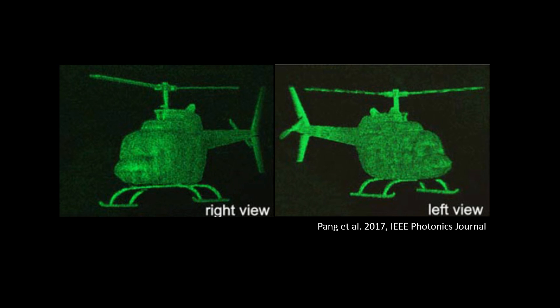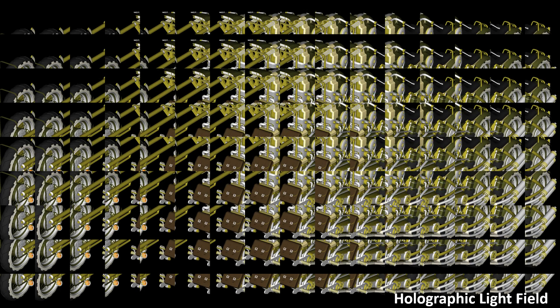Unfortunately, computer-generated holography has failed to deliver the same promise due to limits in technology under plane-wave illumination. The viewing distance and the field of view are constrained, making it unsuitable for near-eye displays.